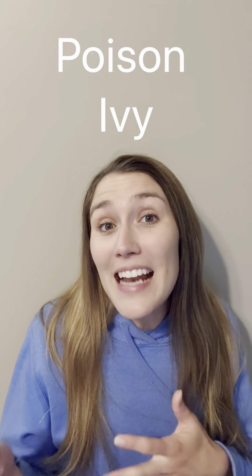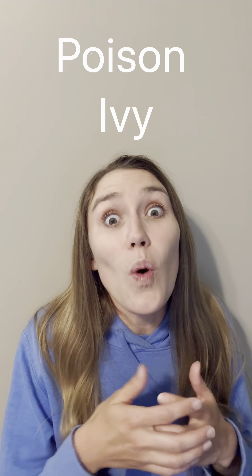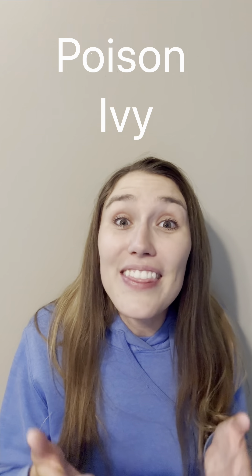Next up is poison ivy. Poison ivy is widely known here in Iowa. This one actually is a native plant to Iowa and it has lots of wildlife benefits. Unfortunately, from a human perspective, we can definitely have reactions to it, which makes it a less desirable plant. But in terms of the whole ecosystem, it's definitely beneficial.